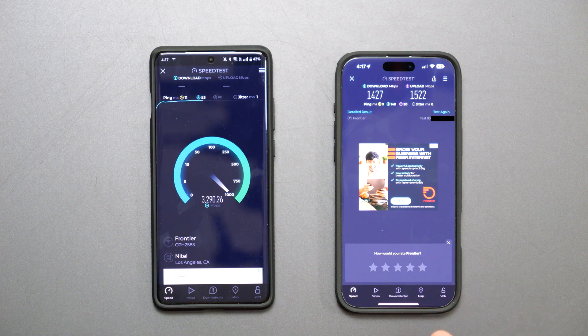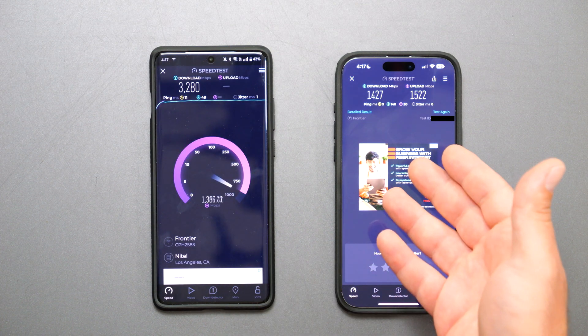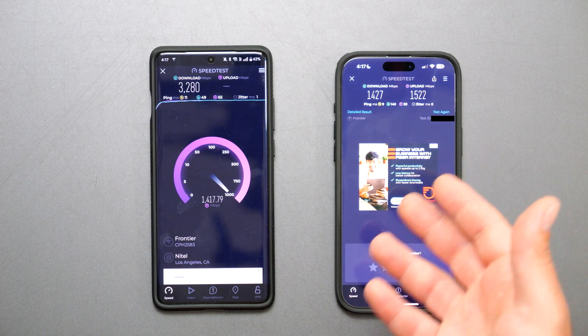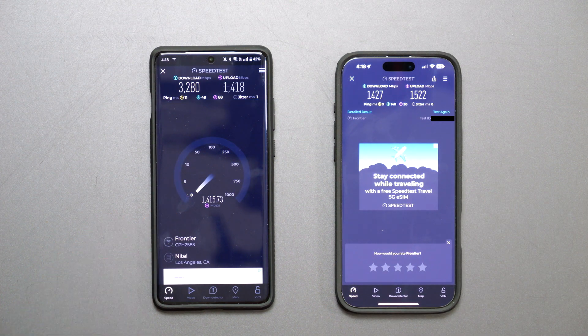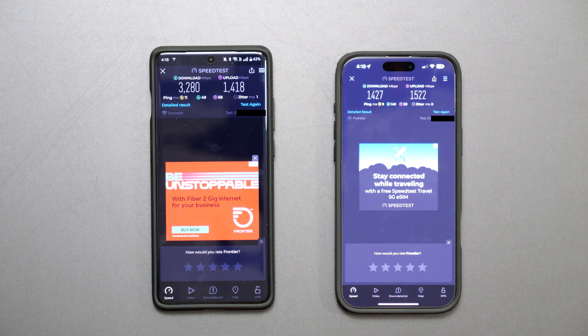Unlike the OnePlus 12, which actually gives me Wi-Fi 7 speeds, the iPhone 16 Pro Max is just not getting there. I was hoping it would show speeds similar to the OnePlus 12, but it doesn't seem to be passing that mark. If it got like 2.8 or 2.9 gigabits, I'd say close enough — but it's not.